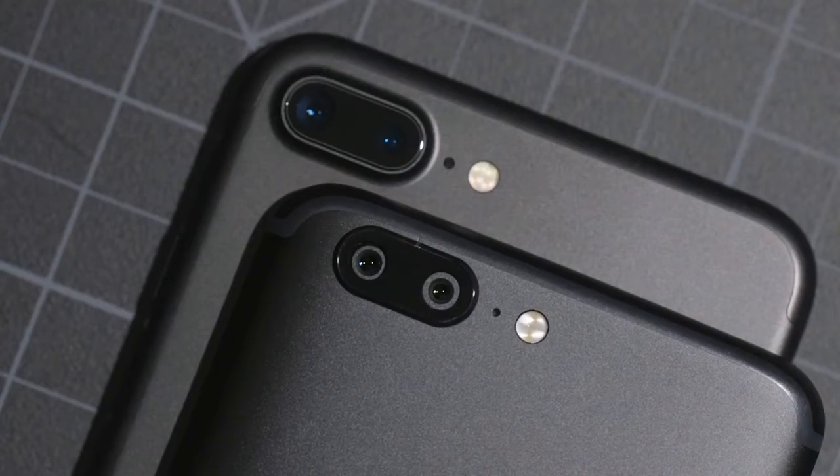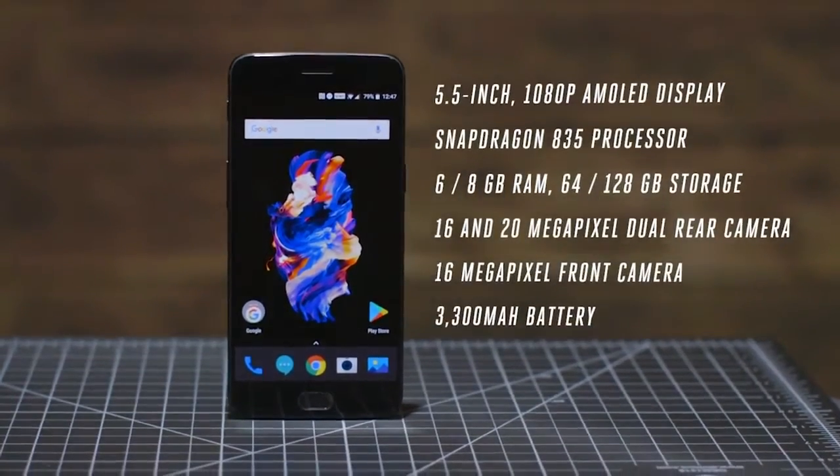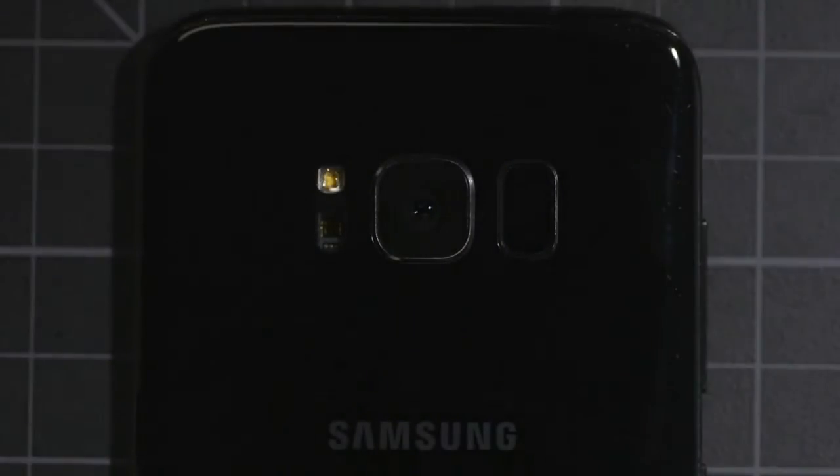The OnePlus 5 introduces a dual camera system, similar to iPhone. It has a 1080p 5.5-inch Super AMOLED display and a Snapdragon 835 processor.